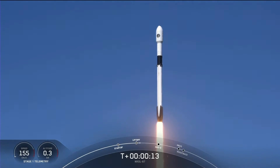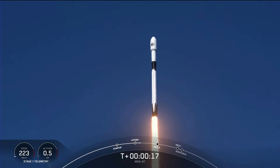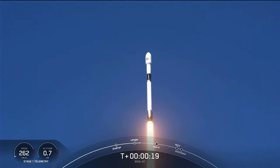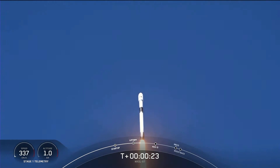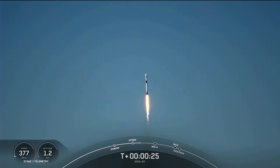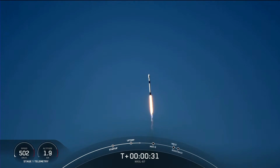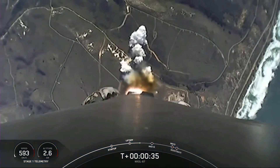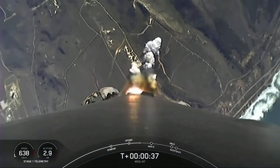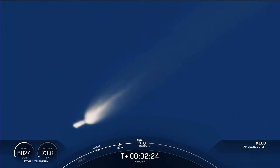Vehicle is pitching downrange. Nominal first stage chamber pressures. First stage engine cut off.